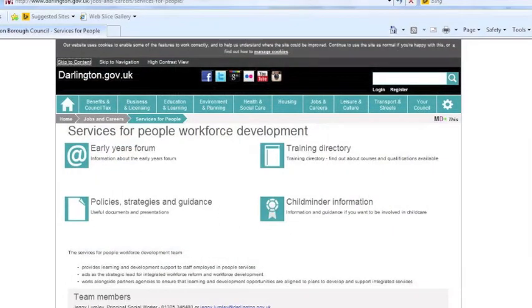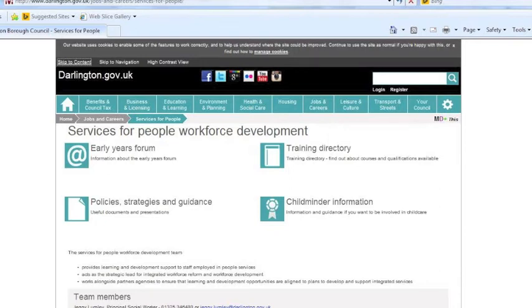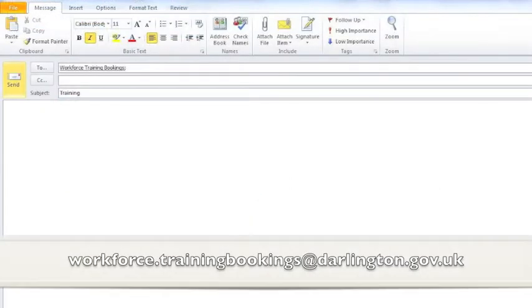Once your training needs are confirmed, you would then use our booking system by emailing workforce.trainingbookings at darlington.gov.uk.